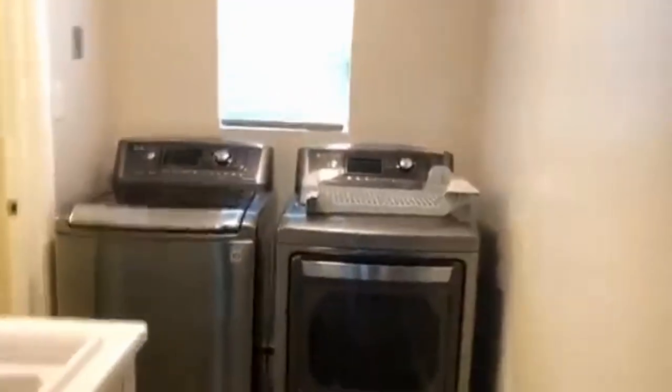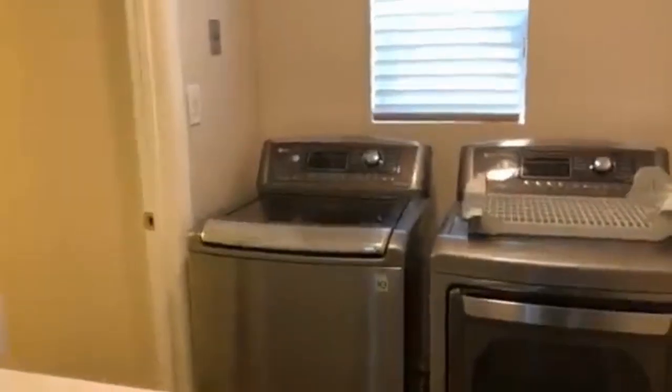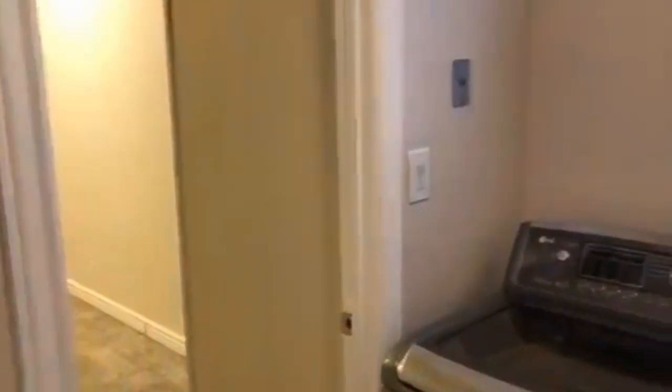Let's go through the rest of the home now. The laundry room area is located in the back of the home, which makes it really convenient. Through the door here we also have a storage area.